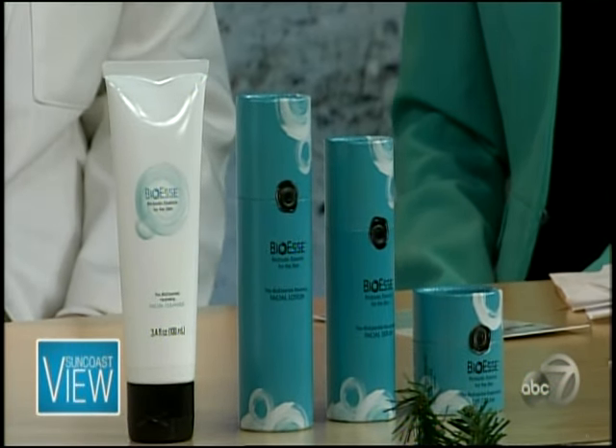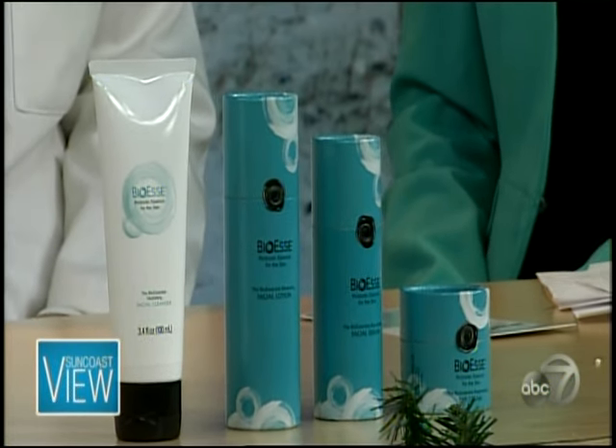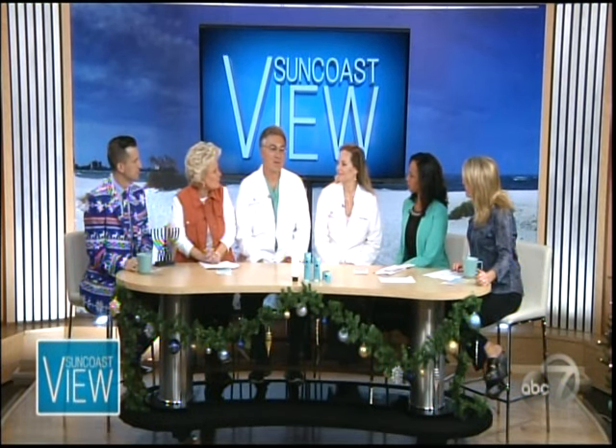Like in a lotion or a cream? Well, there's an entire system, and you want to make sure you use the entire system, because if you use something that disturbs the microbes on your skin, using another product would actually detract from the complete system.